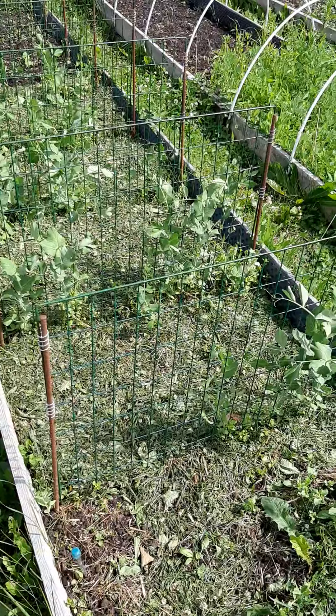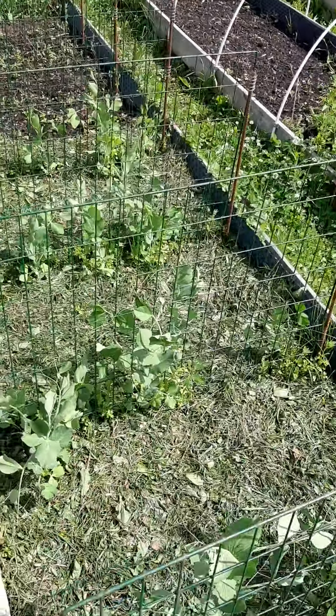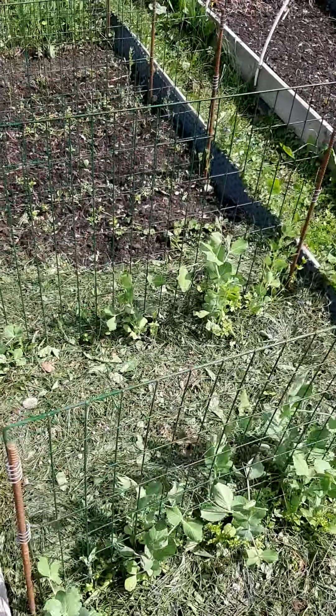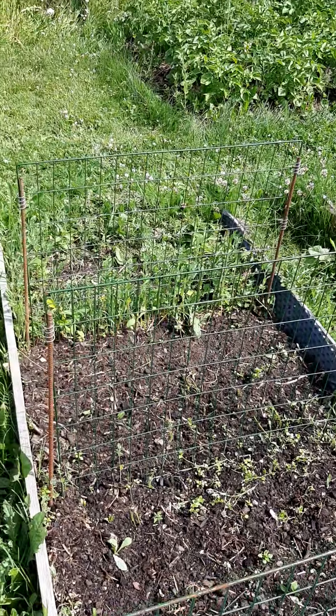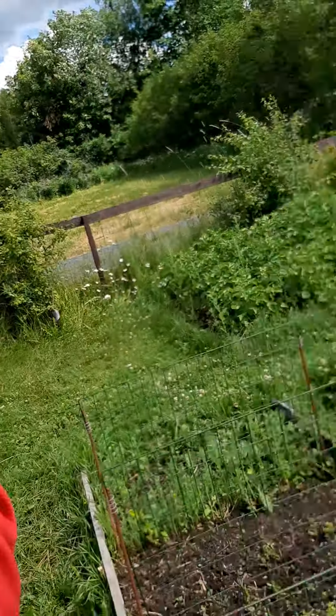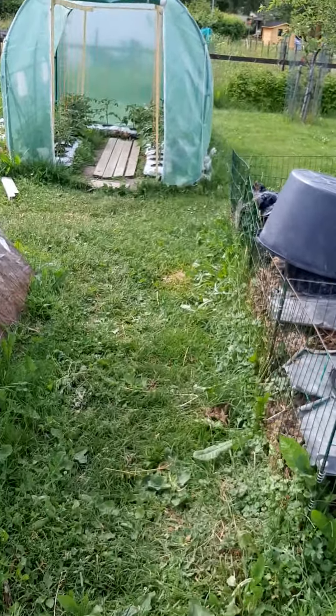Here are the peas doing very well indeed. And then we have the disaster — the soybeans. They didn't come through. We've been reading that other people have had problems with beans too, so if you have, let us know in the comments.